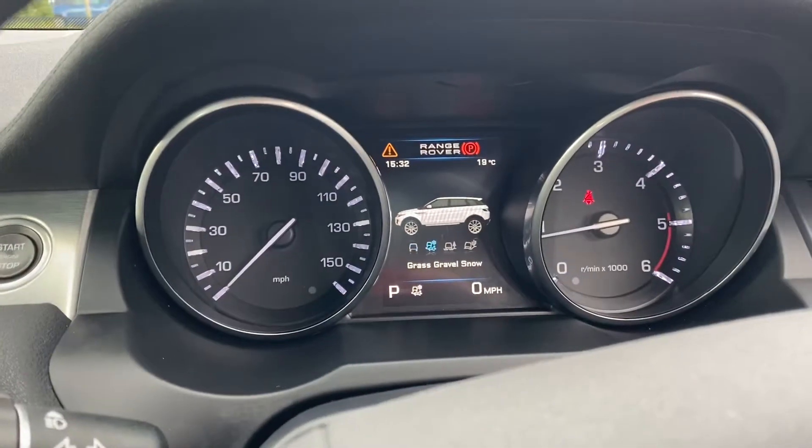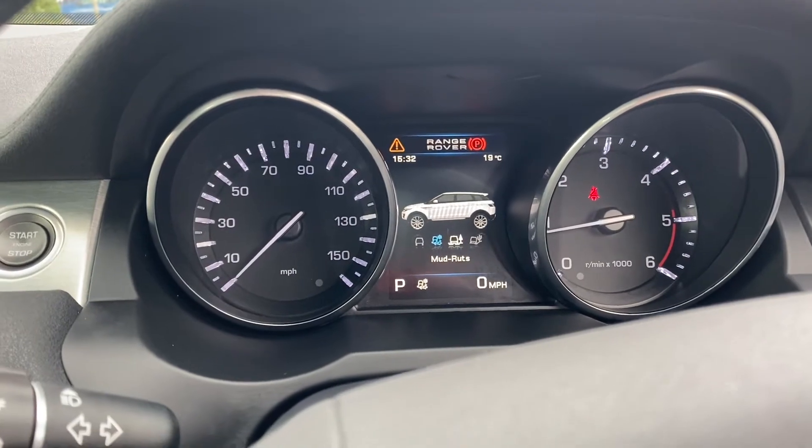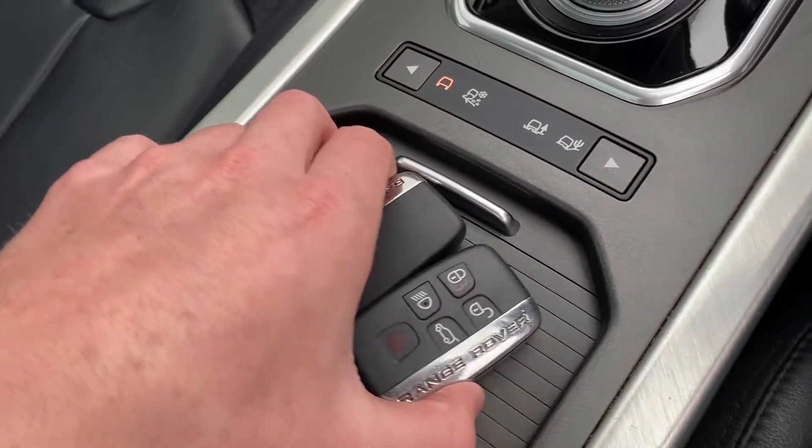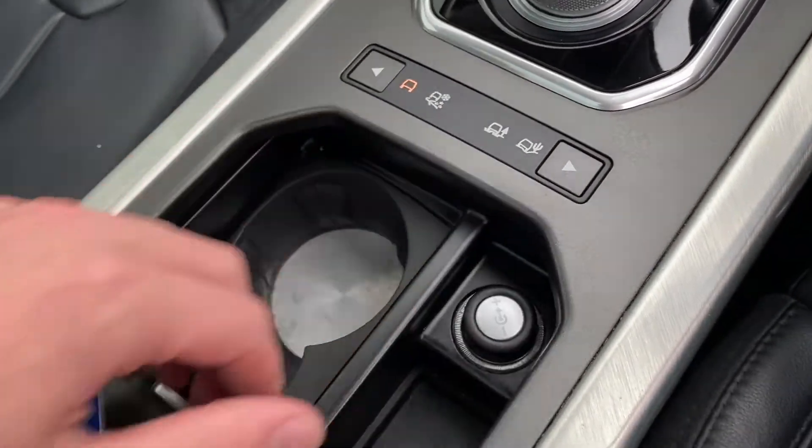We do actually have the different types of drive modes. So you've got the normal, the grass, gravel and snow, the mud ruts and the sand. This car is going to be very good on any terrain — hence the name Range Rover.